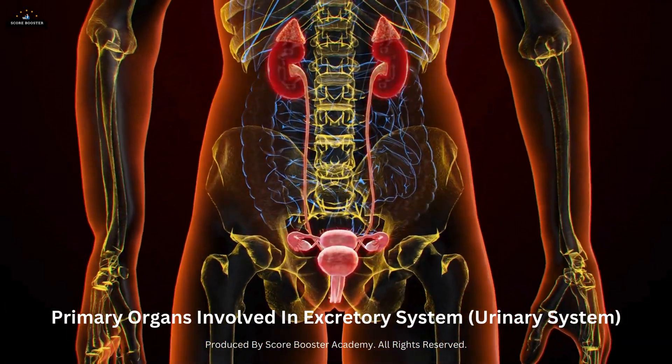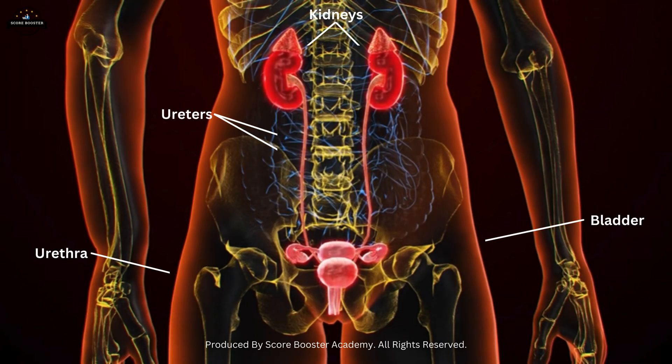The primary organs involved are the kidneys, ureters, bladder, and urethra. Each organ plays a specific role in the excretion process.